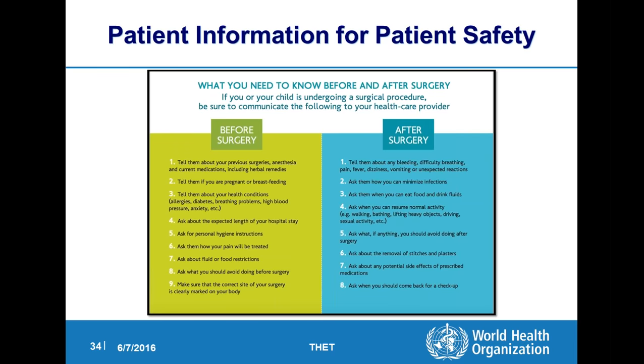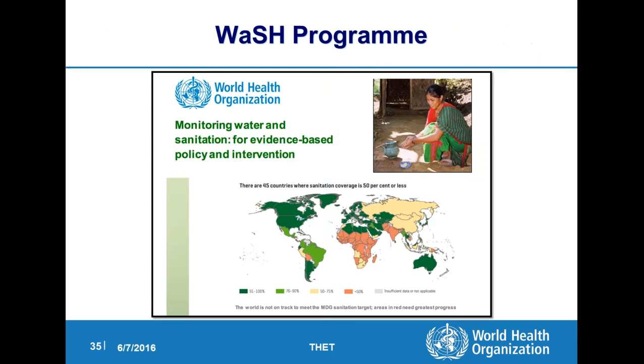Lastly, we talk about all these things that we're doing as a team for the patient, but we need to include the patient in this. We put out a small brochure for patient safety — what you need to know before and after surgery, what to ask your doctors — because the surgical team is really important, but we can't forget the patient. The WASH program — water, sanitation, and hygiene — is an important thing we're doing, less to do with surgical site infection specifically, but it's part of the whole context of how we're trying to reduce infections and make the world a safer place.